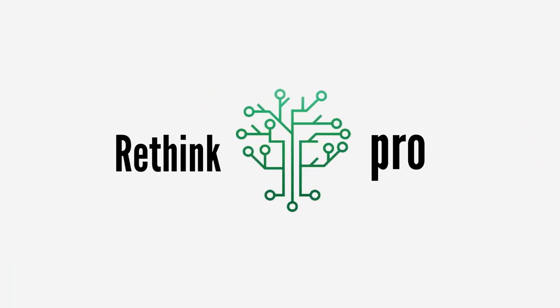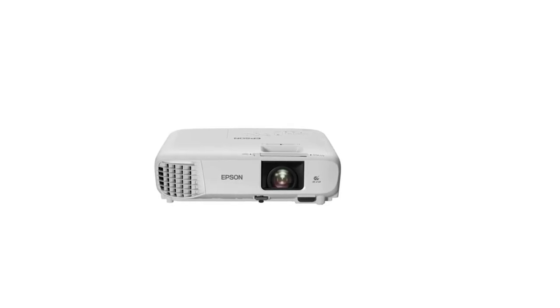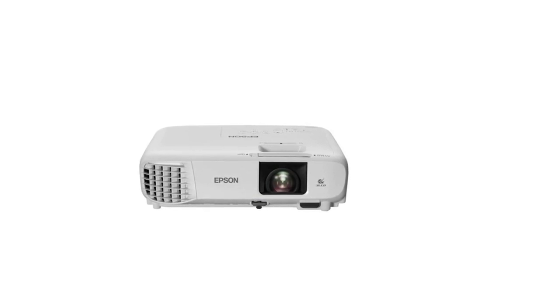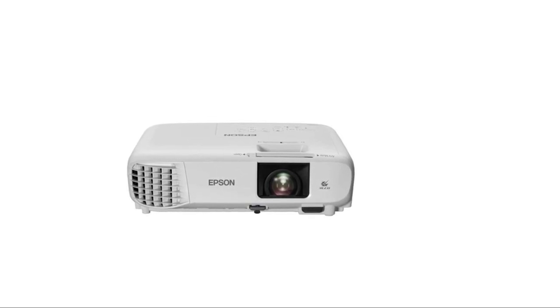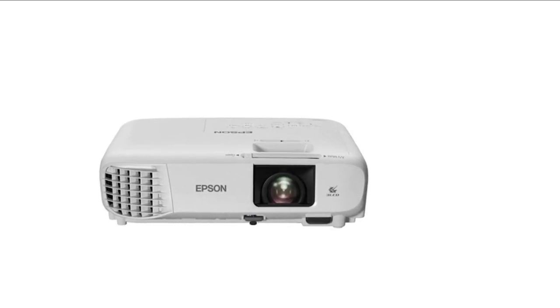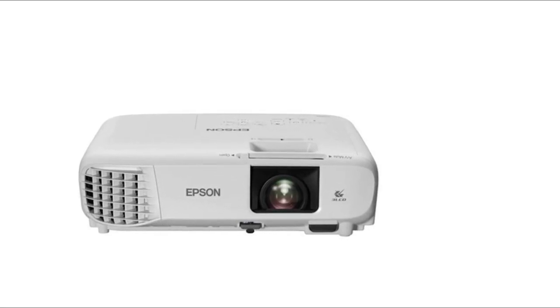Hey everyone, and many many thanks for jumping back into the Rethink Pro channel. Today we are going to talk about the top 10 best video projectors. If you are looking to get into best video projectors, you can watch the video. I have also included links in the description box down below which are updated for the best prices. If you've not been to this channel before, then welcome — please do give it a thumbs up if it's helpful for you.